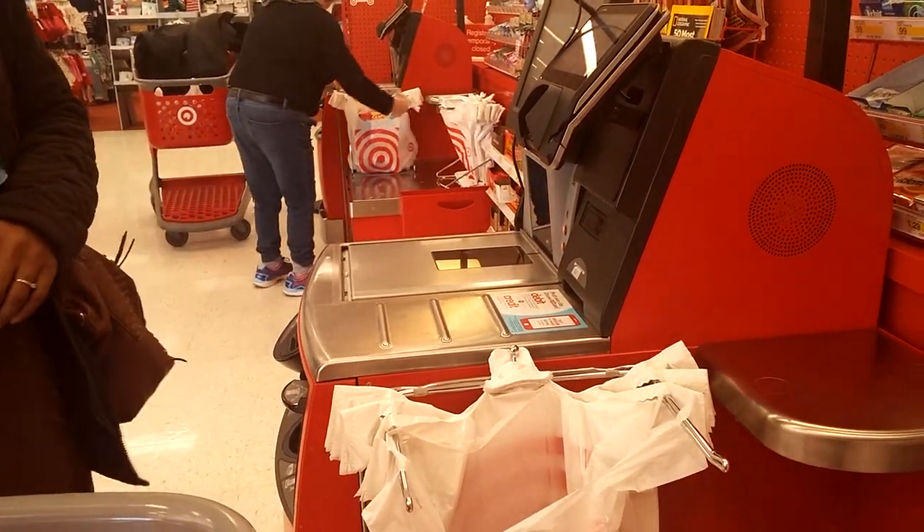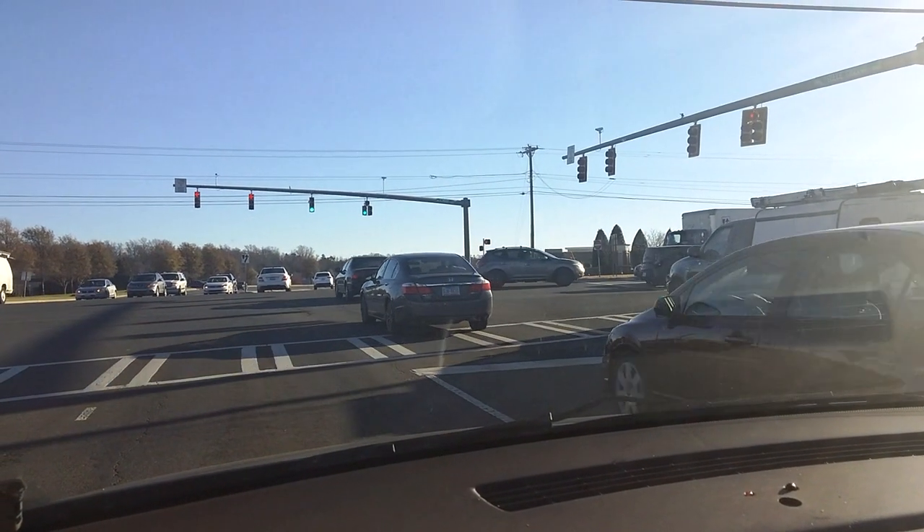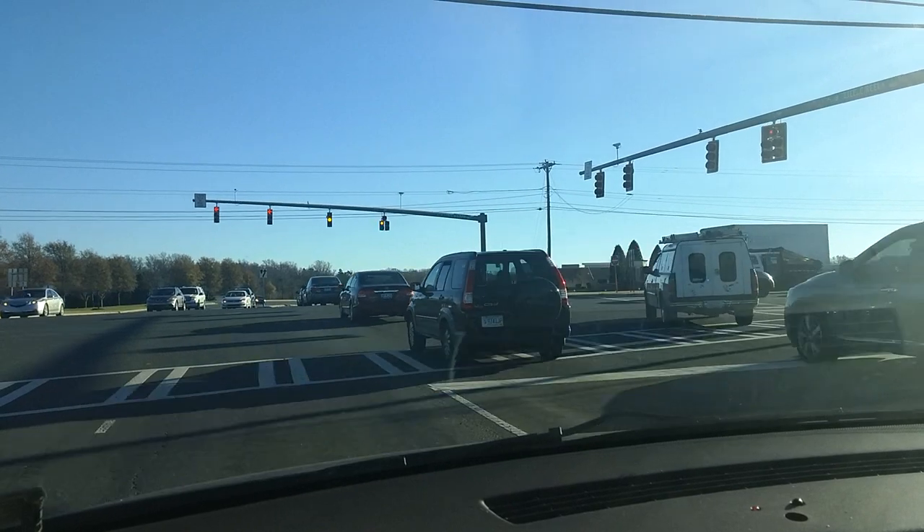Here we are making a quick stop at Target to purchase — I don't really remember, it may have been a toy for one of the kids as a reward. We're on our way home.